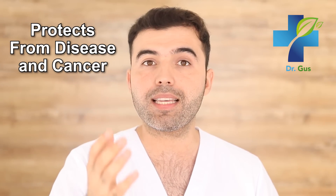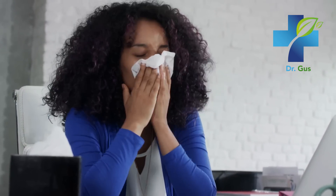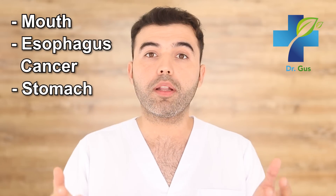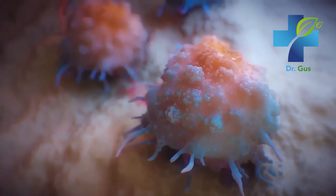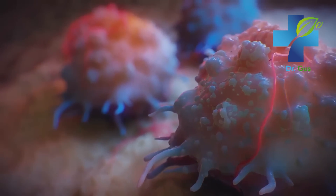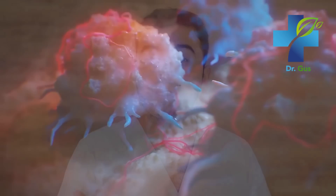Number 3: Zinc Protects You Against Disease and Cancer. Zinc can accelerate recovery time from a cold. A zinc deficiency can increase your risk for cancers of the mouth, esophagus, and stomach, and low blood zinc levels are also associated with cancers of the head, neck, lung, gallbladder, prostate, and ovaries. Restoring normal zinc levels can improve natural killer cell function, which is essential for killing off tumor cells in the body.